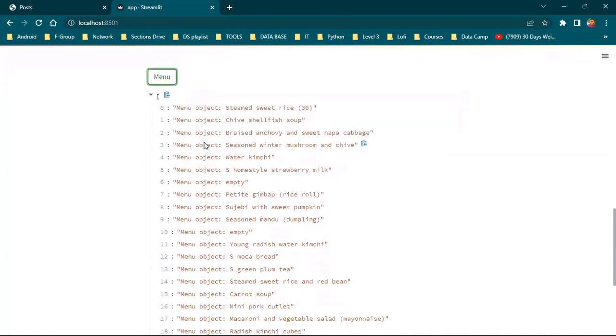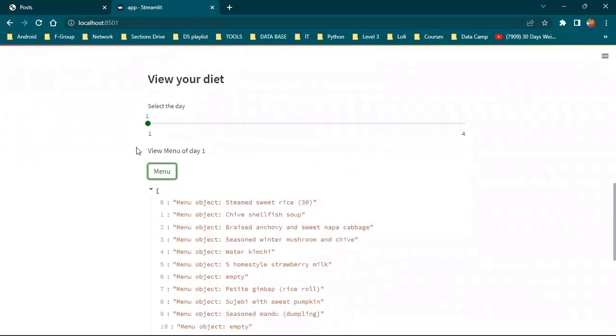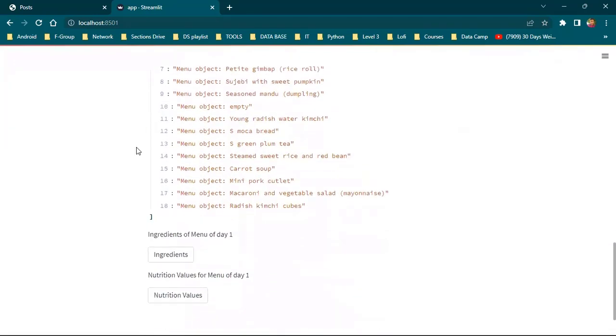You can choose any one of the menu options. This is for day one only. Thank you for your time.